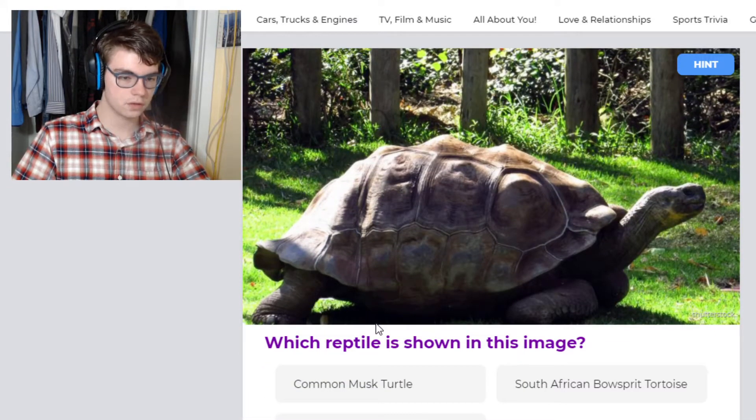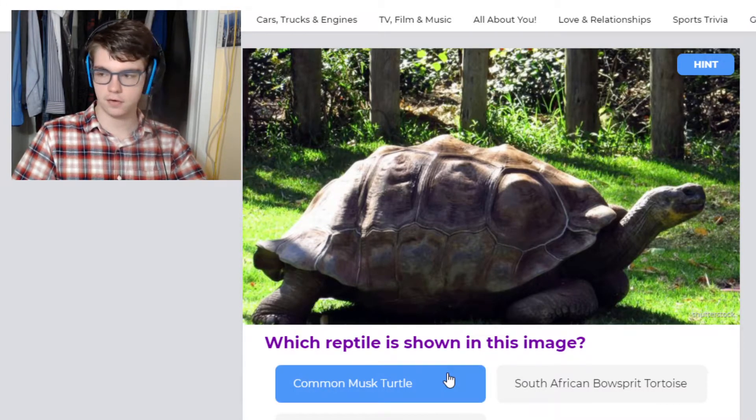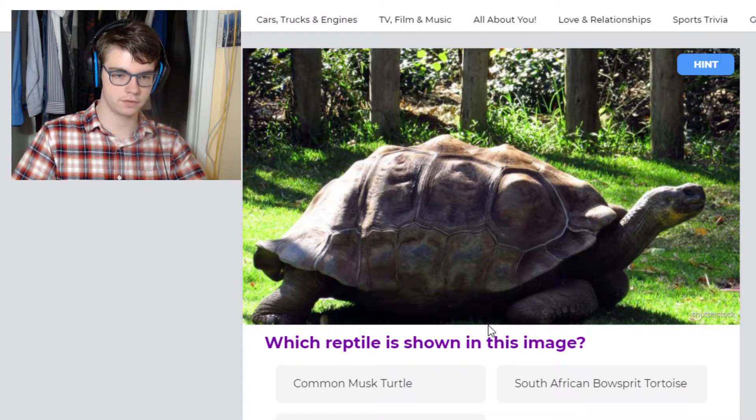This looks like a Galapagos or a radiated tortoise. South African bowsprit tortoise — I'd never heard of that. Maybe it's another name for a sulcata, but I'm not sure. Musk turtle is very small, again 4 inches. This is a huge beast of a turtle. This is a Galapagos tortoise.